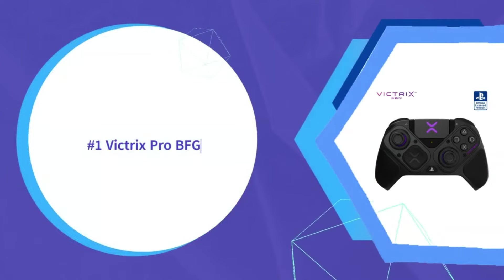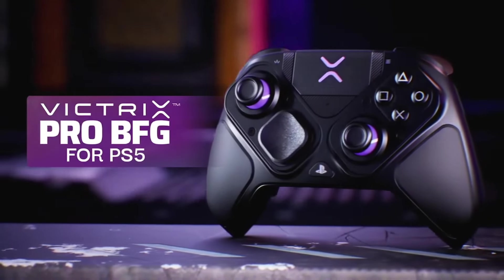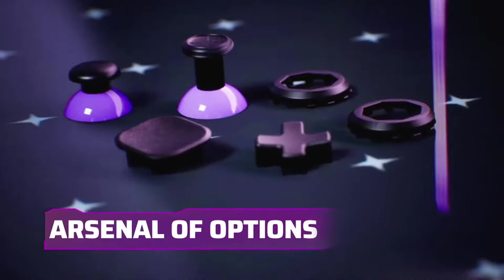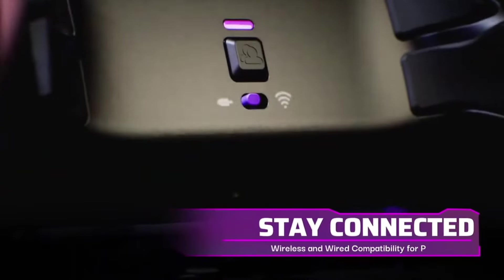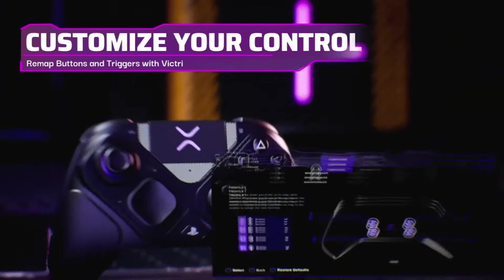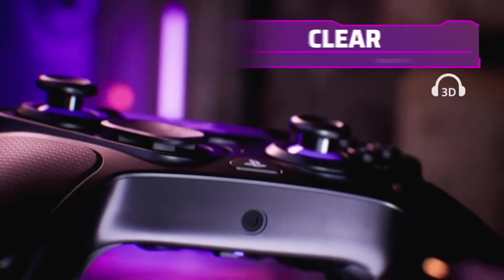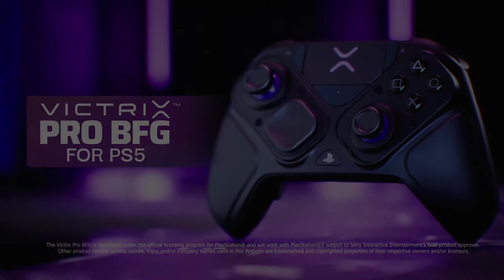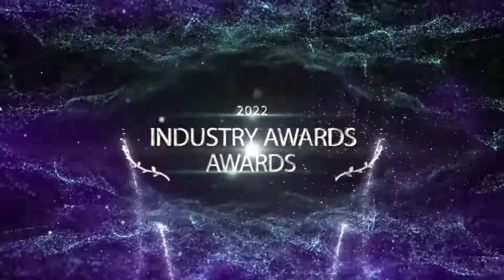The Victrix Pro BFG earns the top spot through its unrivaled ergonomic comfort, build quality, and customization. Intelligently designed rear paddles allow easy access without compromising grip, enabling quicker response in titles requiring paddle dexterity. Quick-swap buttons and stick modules cater perfectly to fighting game fans by making it easy to choose your optimal button type and shape. Smart features like audio mixing, macro recording, and multi-console support provide a competitive edge by optimizing setup time.